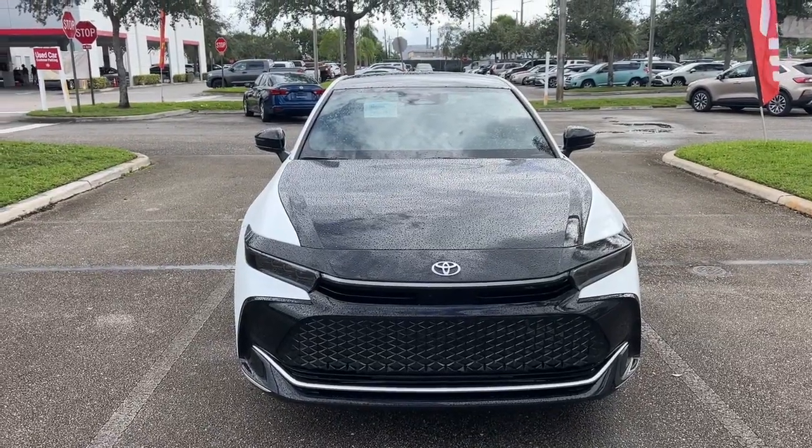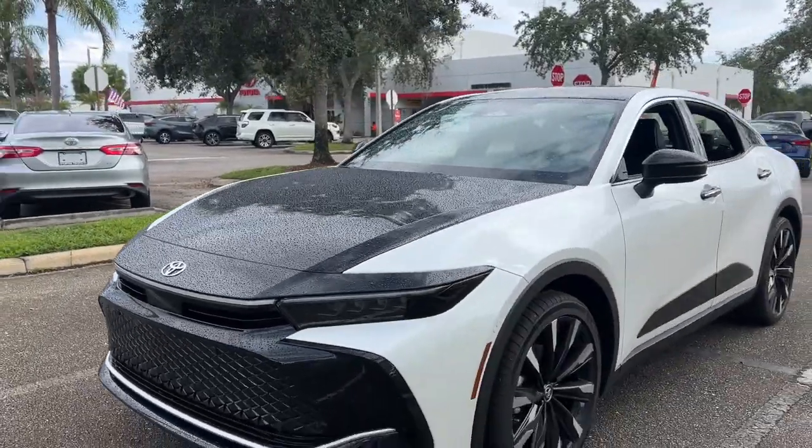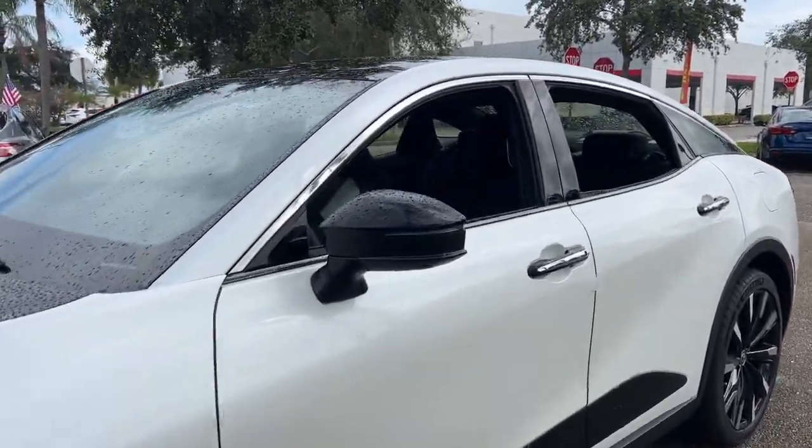Here's a stylish crown that delivers spacious comfort and impressive innovation. From its deluxe cabin to its suite of standard driver assist features, advanced infotainment and all-wheel drive capability, this well-rounded hybrid is the full package.